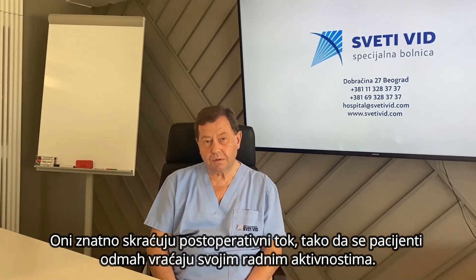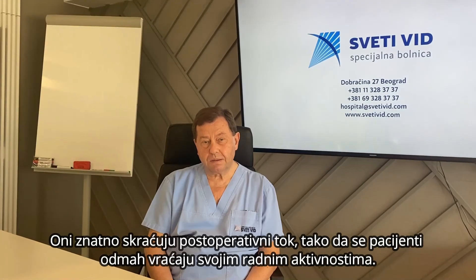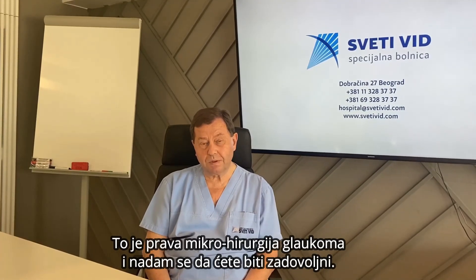People can return immediately to work, and it's real micro glaucoma surgery. I hope you will enjoy.